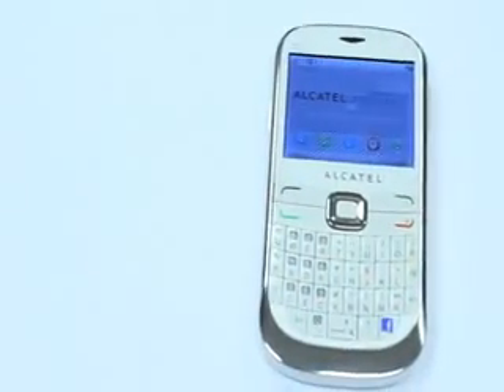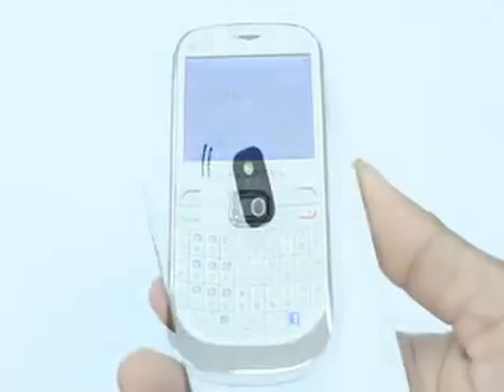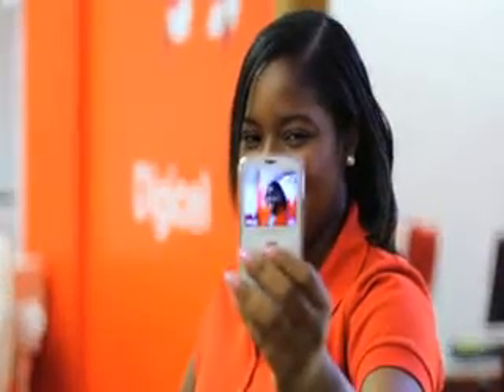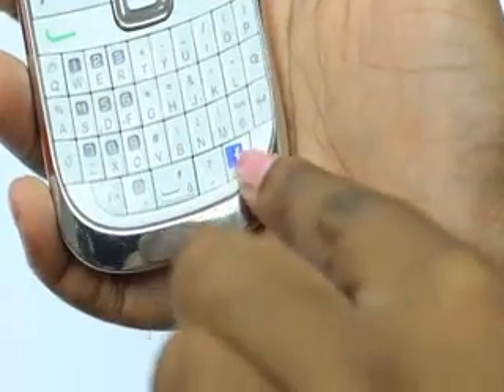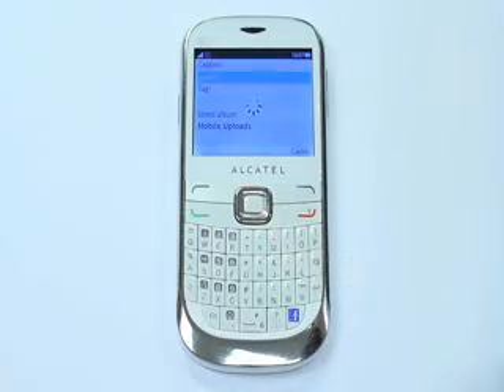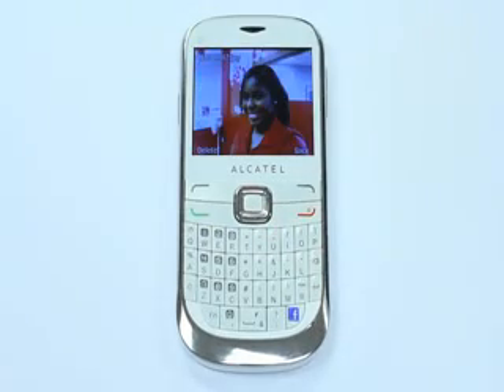Stay connected with the Alcatel OT902. This phone sports a 3.2 megapixel camera, which is perfect for capturing those priceless moments that you need to immediately upload to Facebook to show to your friends and family. This phone actually has a Facebook button, so staying connected with your friends and family is just one touch away. And remember, with your DigiCell 4G plan, you enjoy free messaging and social, so uploading your pics does not come out of your bundle.